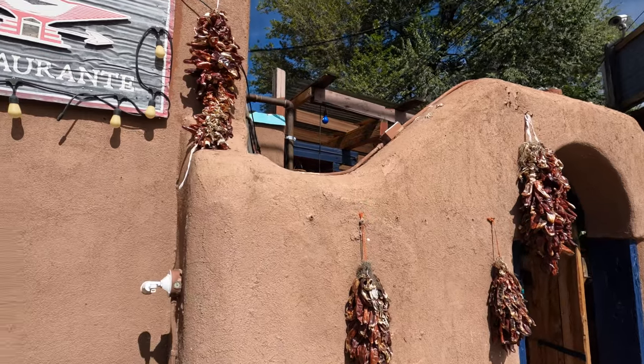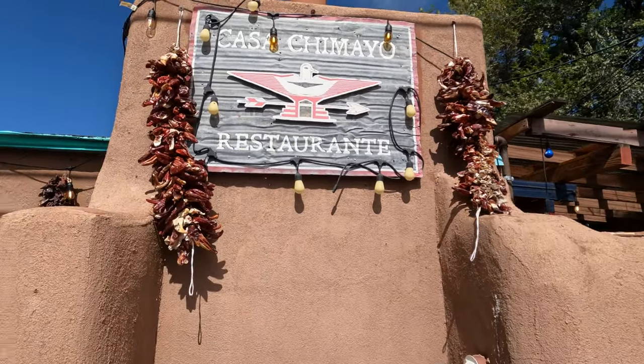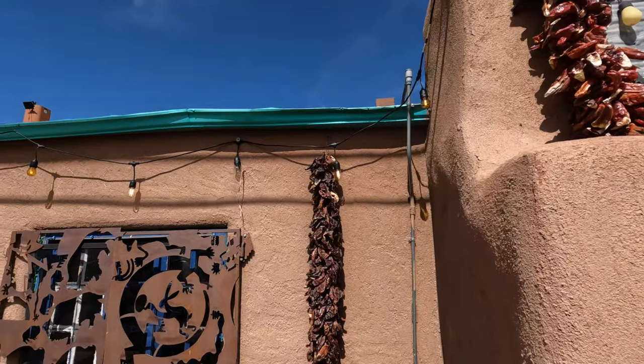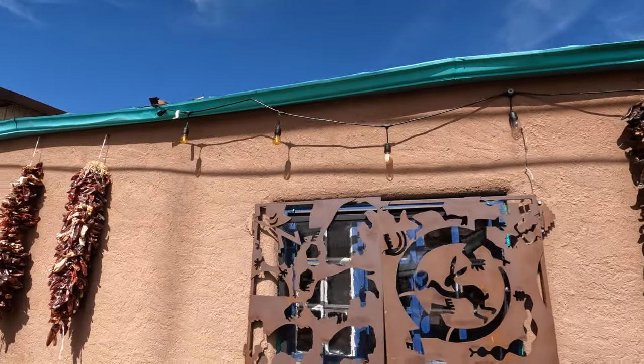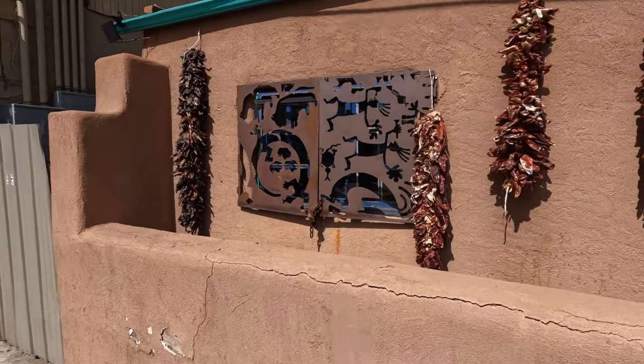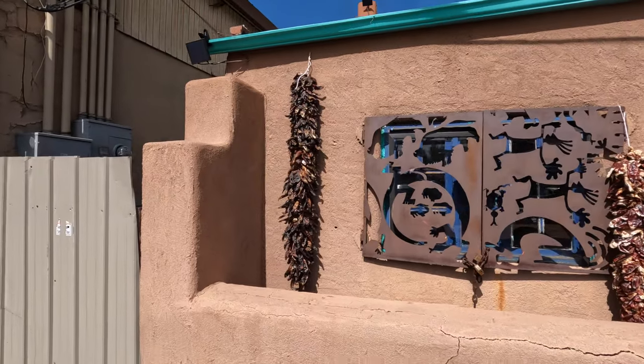You can see they do this all over New Mexico — little chilies that hang all over the place. Sometimes they make them into decorative wreaths and things. Here's the restaurant; it's like so many around here, an old Pueblo building, always pretty cool.